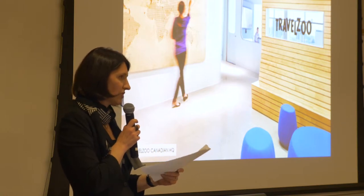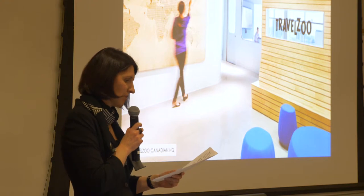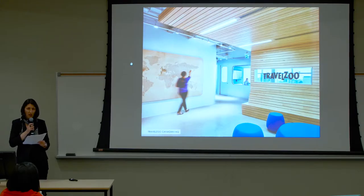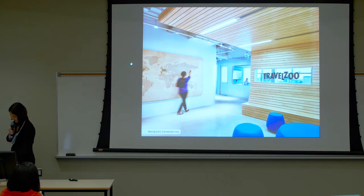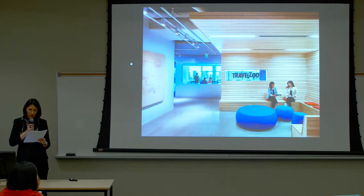We took inspiration from travel and leisure destinations. In the entrance area, an interactive world map designed as a wood pegboard has colored pegs for employees to indicate all the places they have traveled.